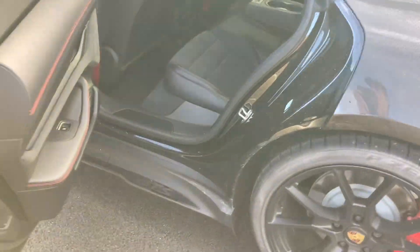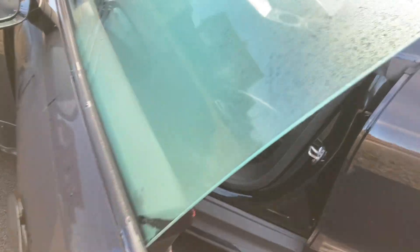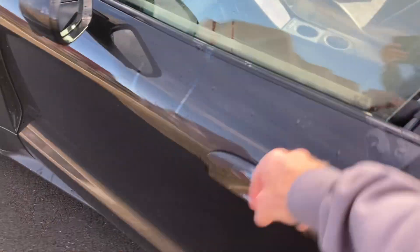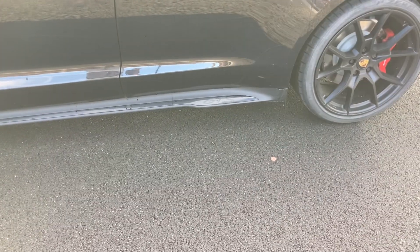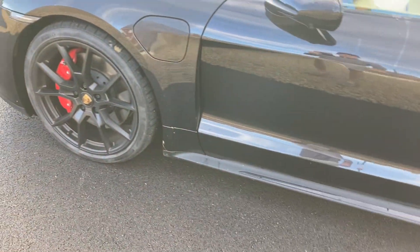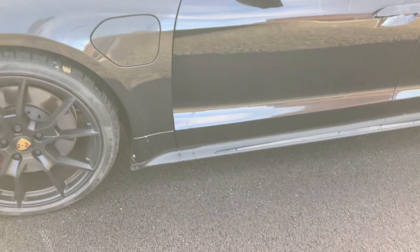It's got pop-open handles on the doors and no soft-closing doors like there are on the Mercedes S-Class or similar. But still, this is the quicker version of the Taycan.